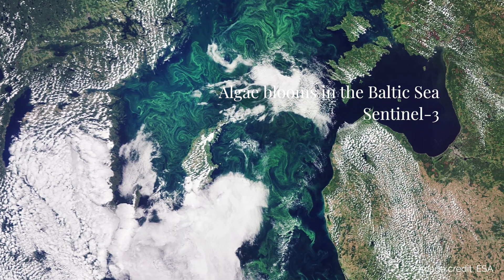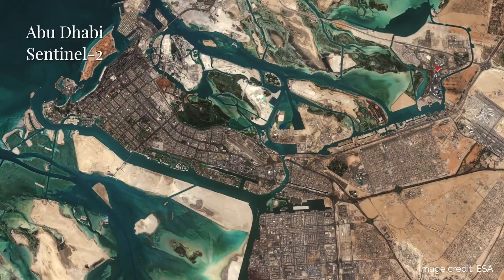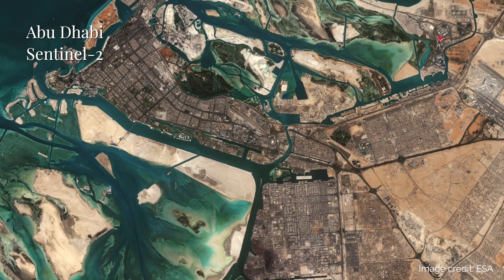IRIS provides a guide into the world of Earth Observation, connecting you with experts and offering a platform to share and discuss your research with fellow students.